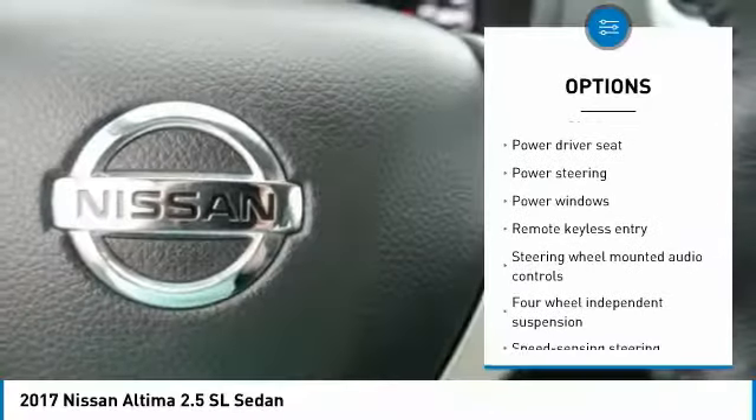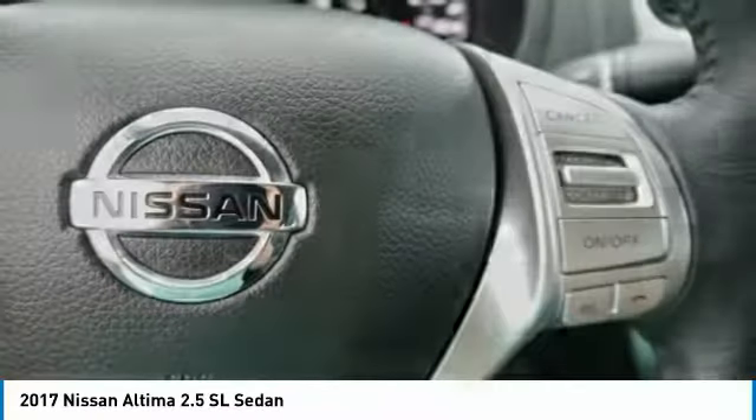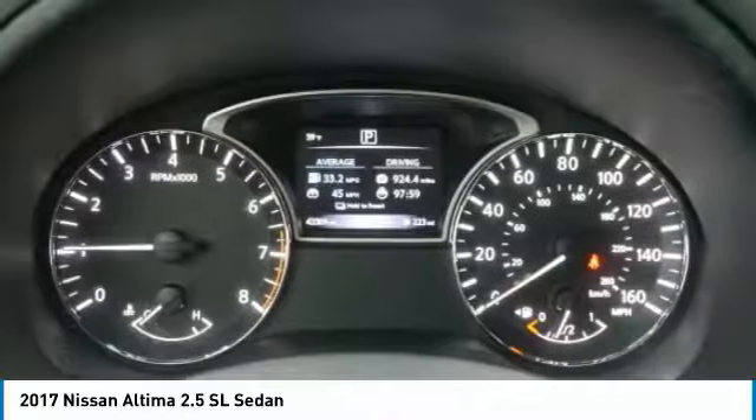Four-wheel disc brakes, fog lights, power windows, rear window defroster, electronic stability control, security system.